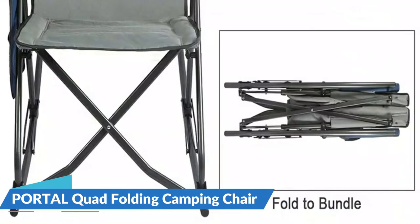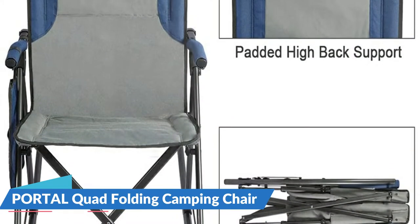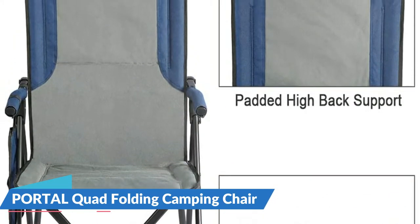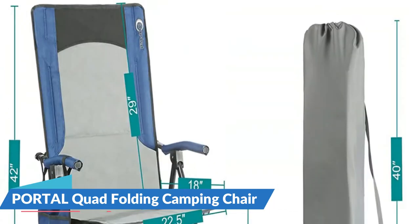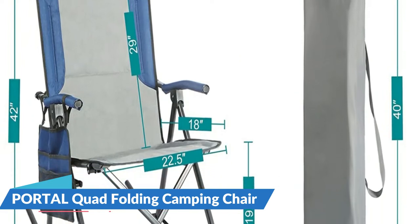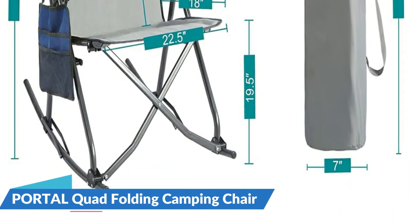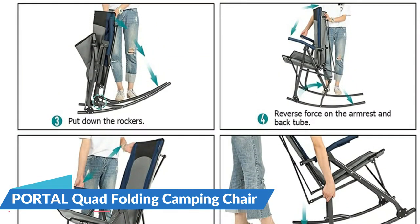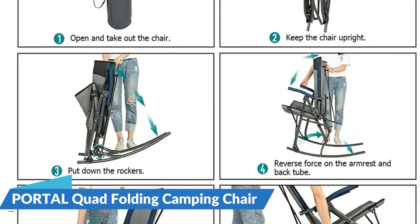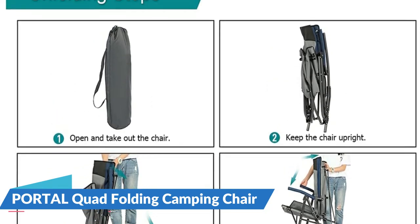Relax in a rocker designed to last for years of comfort. Take advantage of the Portal Folding Rocking Chair for camping in your backyard or on the camping site. An X-shaped frame allows the folded size to be smaller than a regular folding chair. The rocker folds into an entire bundle instead of being folded flat. An additional holder underneath the seat can be used for cell phones and other items. The rocker comes with a carry bag, making transport and storage much easier on your journey.